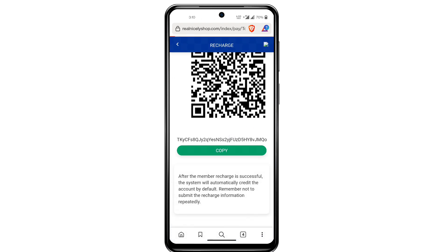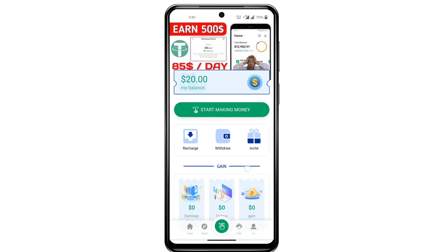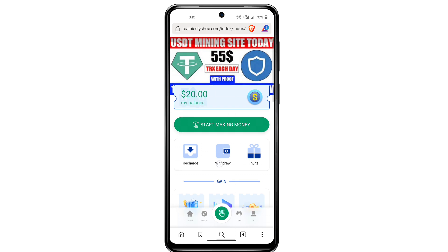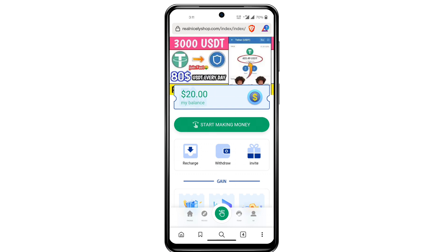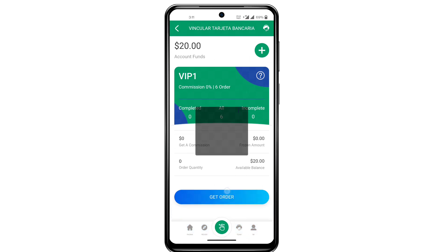After completing your transaction, come to the platform and refresh the page. You can see 70 USDT welcome bonus plus three USDT as my deposit bonus. Now click on 'Start Making Money' and you can see I am on VIP1 commission level.